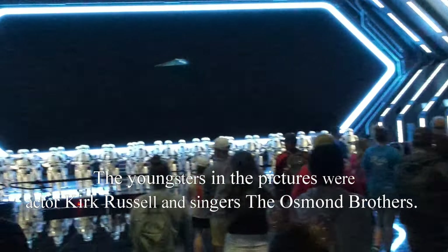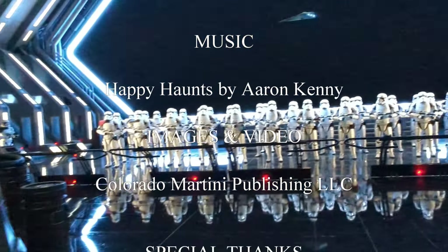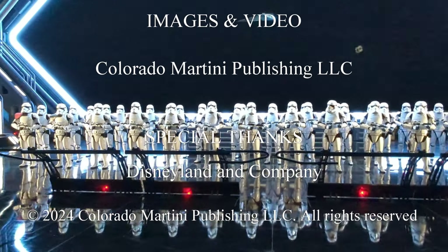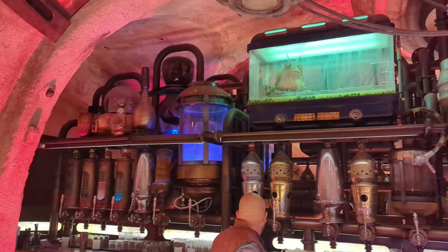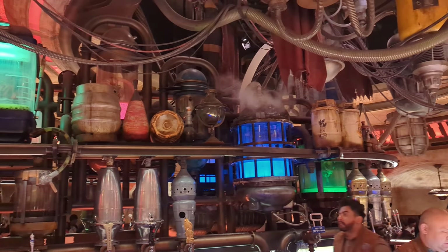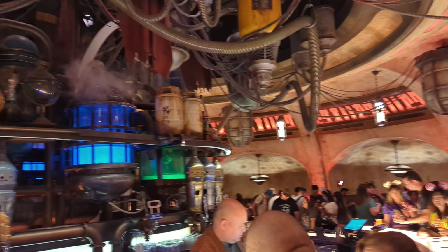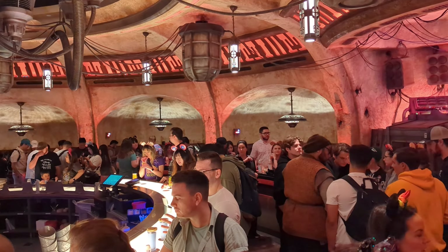There are many more hidden features and stories to tell you about Disneyland — this is one of many videos we have to offer on the Magic Kingdom. So make sure to be on the lookout for those videos. Thank you so much for watching, and we will see you soon on Colorado Martini.